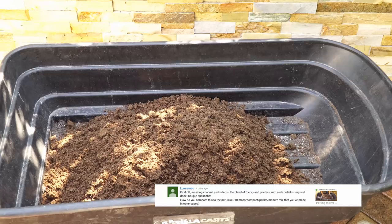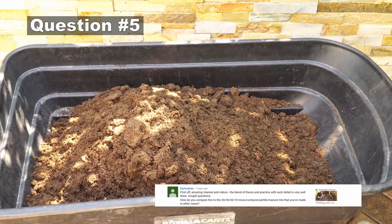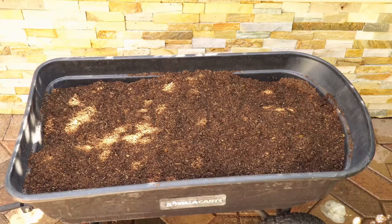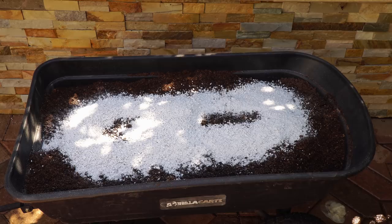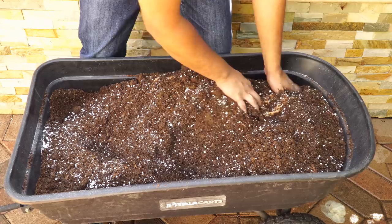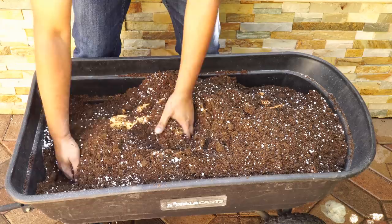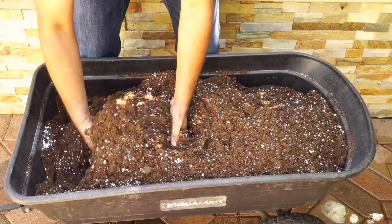The next question from Kumar Amak is about how my recent potting mix compares with the 30-30-30-10 mix. The 30-30-30-10 means equal parts peat moss, perlite, compost, and worm castings. The easy potting mix I posted uses three parts peat moss with small portions of perlite and manure or worm castings. It's a lot cheaper than the 30-30-30-10 mix and gives great results, which is why I highly recommend trying it.